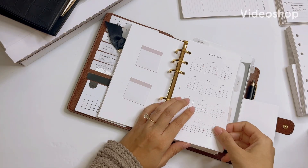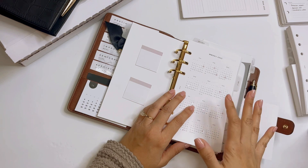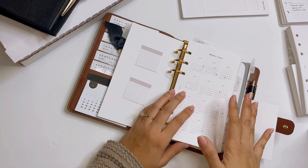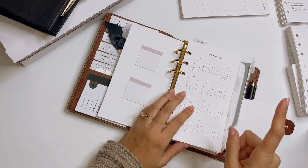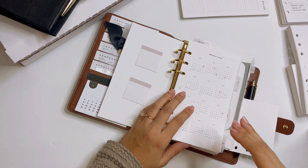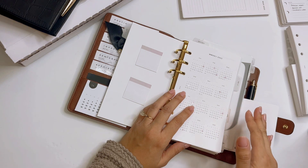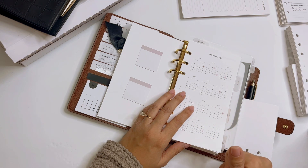Hi, this is Nora. Thank you so much for joining me. I hope you're doing well. Today's video is going to focus on my 2022 inserts in the personal size that have worked well for me and the ones I'm going to use for 2023. If you're interested in anything planner related — unboxing, stationery finds, planner setups — don't forget to hit subscribe. And if you have subscribed already, thank you so much for your support.